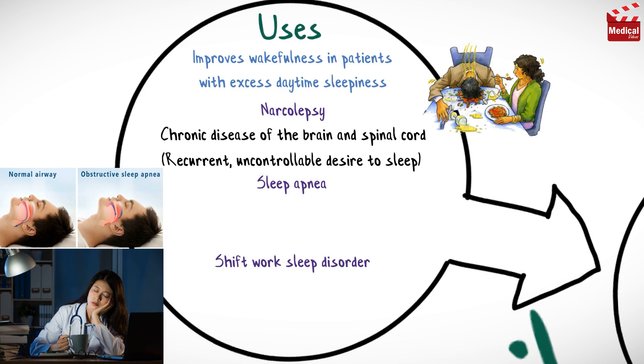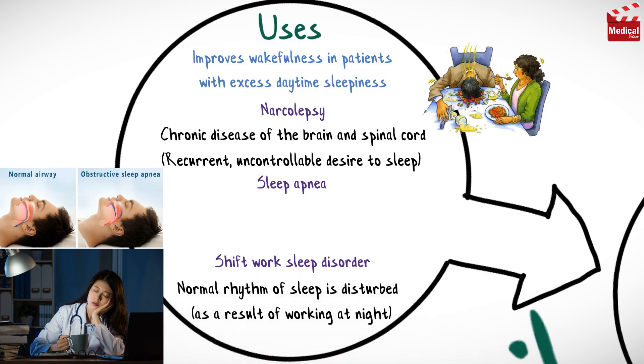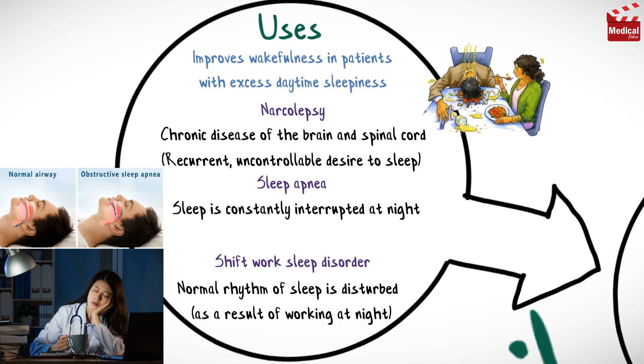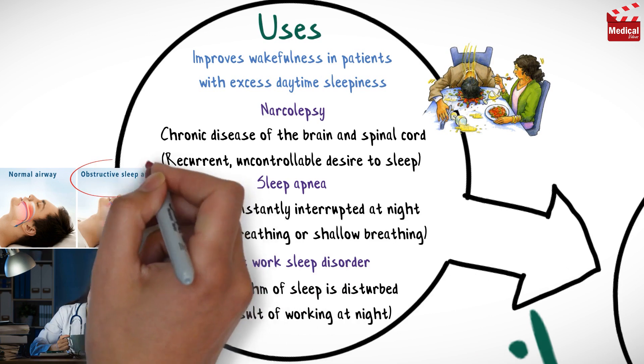Shift work sleep disorder is a condition in which the normal rhythm of sleep is disturbed, often as a result of working at night. Sleep apnea is a condition where sleep is constantly interrupted at night because of pauses in breathing or shallow breathing, usually due to obstruction of the upper airway.